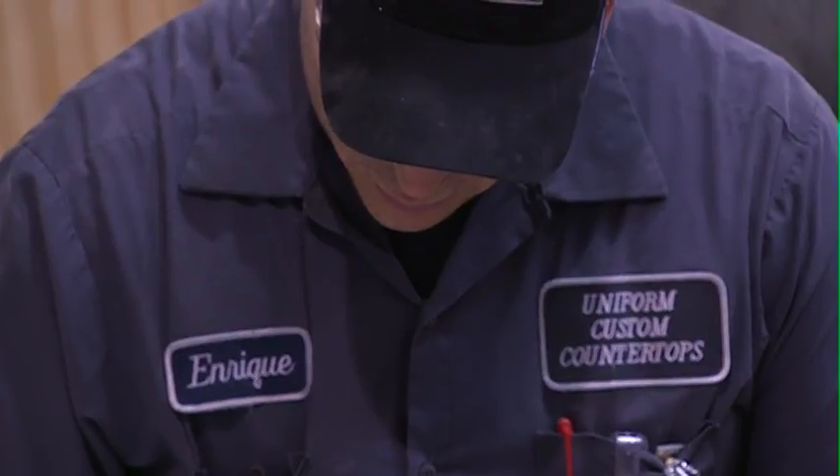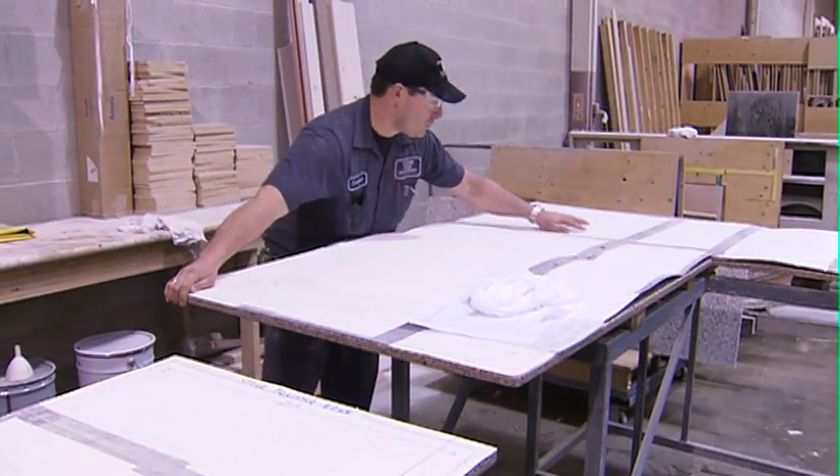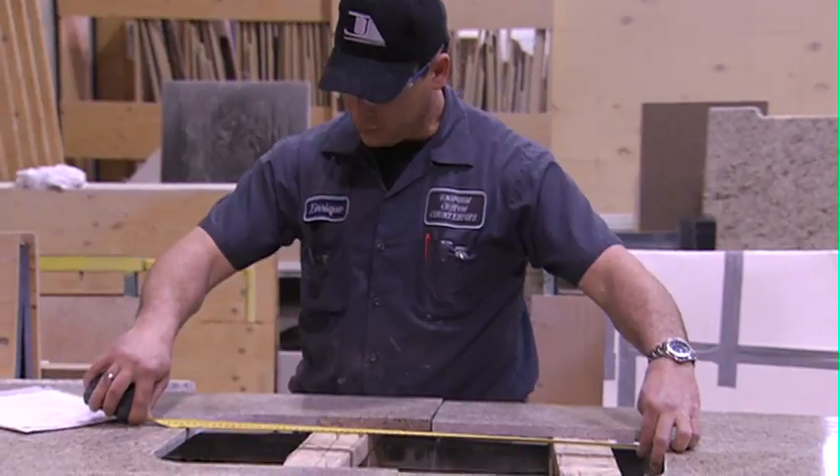The guy came to template. You could tell he just spent lots of time taking his time. Made sure it was done perfectly, and as you can see, it has been. It's beautiful. We were really happy with the finished product.